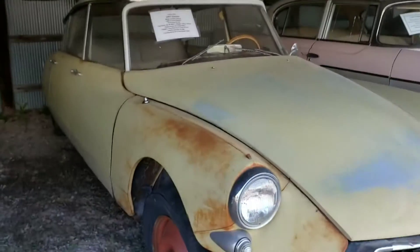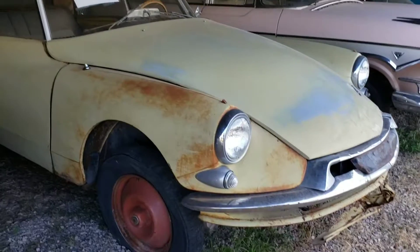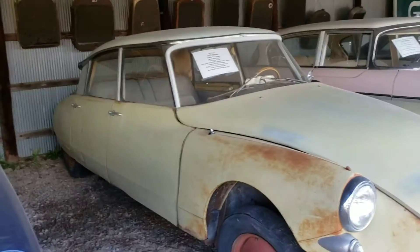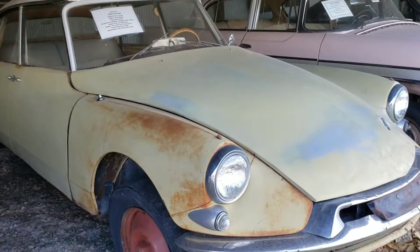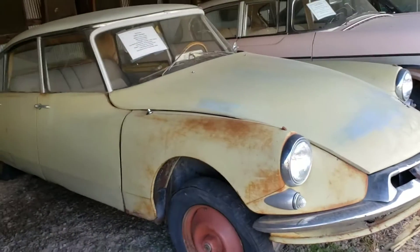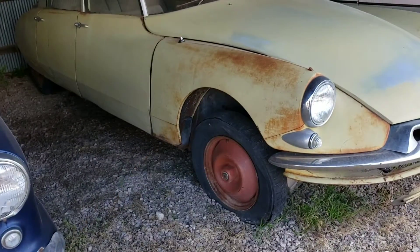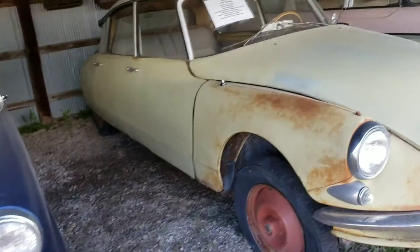Oh, they've got a Citroen here — looks like it's a Citroen DS. Yeah, these are such cool cars. Front engine, front-wheel drive, but it's transversely mounted and the transmission's on the front of the engine. So many cool things — hydraulic suspension, four-wheel disc brakes. Just a really cool car, made in France. The hydraulic suspension was really the coolest thing — you could actually change a tire without jacking it up; you just push a button and you can lift one side and lower the other. Real smooth riding car.